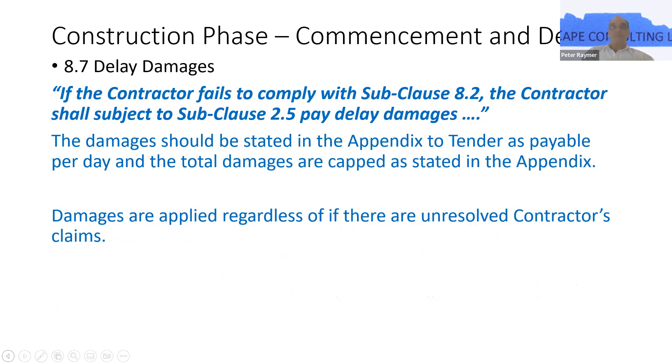Delay damages — this is obviously the bone of contention for all contractors, but it's obviously a hook for the employer. You simply cannot deduct damages from the contractor without proper notification. Under clause 2.5, which contains the provisions for the employer to notify the contractor of the employer's intention to claim, that notification has to be issued before the engineer can withhold any damages in the certification process. The damages can be applied regardless of unresolved contractor's claims; if the claims are then settled and the contractor is entitled to an extension of time, those damages would be reversed.